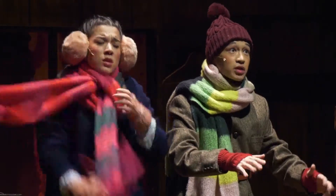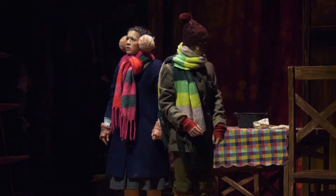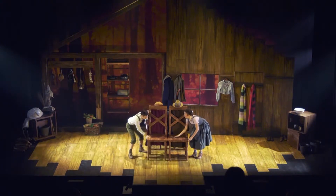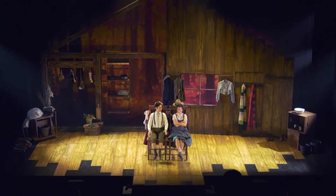I definitely wanted our costumes to be something really fun to look at for both adults and children. I wanted them to move very excitingly, so they have multiple layers. And when they're moving on stage you might get a peek-a-boo of a different color or a different texture.